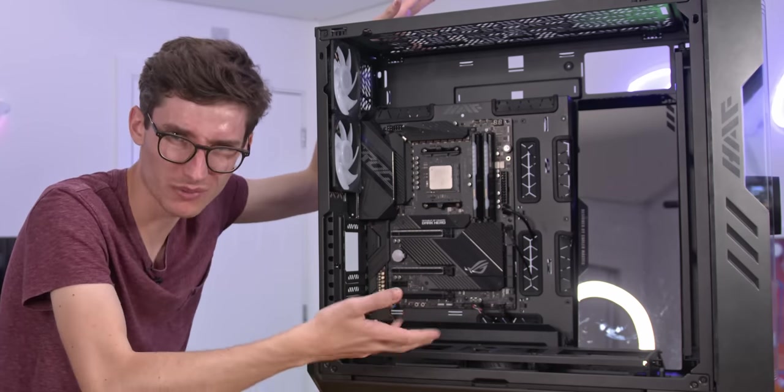You could definitely fit two full custom loops in this — one for your graphics card and one for your CPU. But for now we're going with a 360 all-in-one unit from Cooler Master. It almost feels a little bit like cheating given this case deserves a proper show custom loop, but more people building this themselves will use an AIO than a DIY system. One of the marketing slogans says 'have fun' — which seems like an understatement.